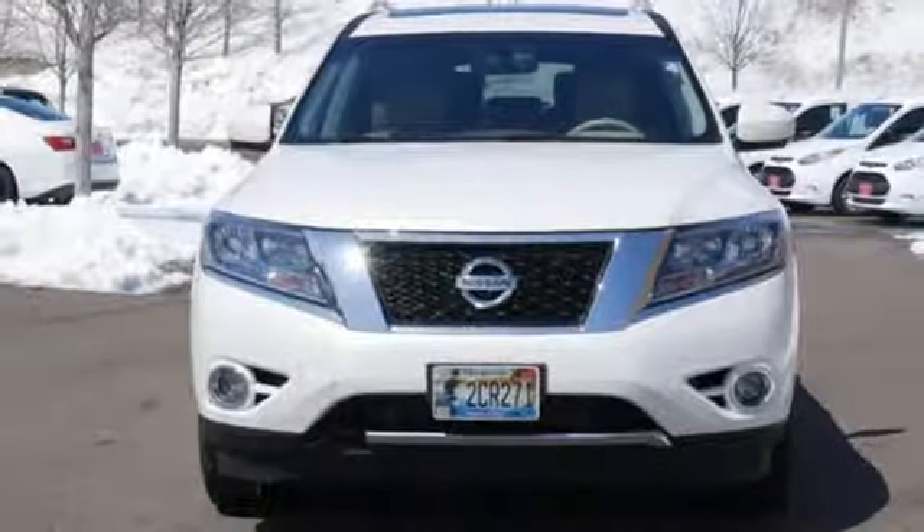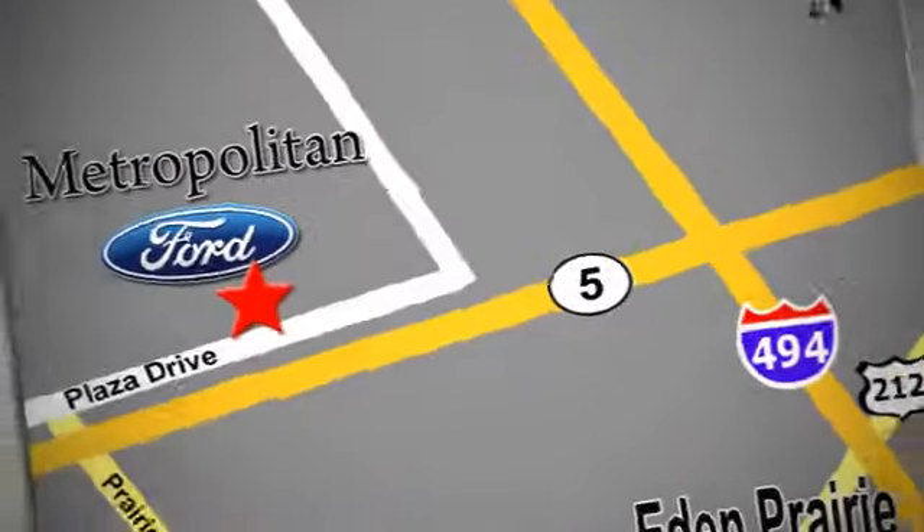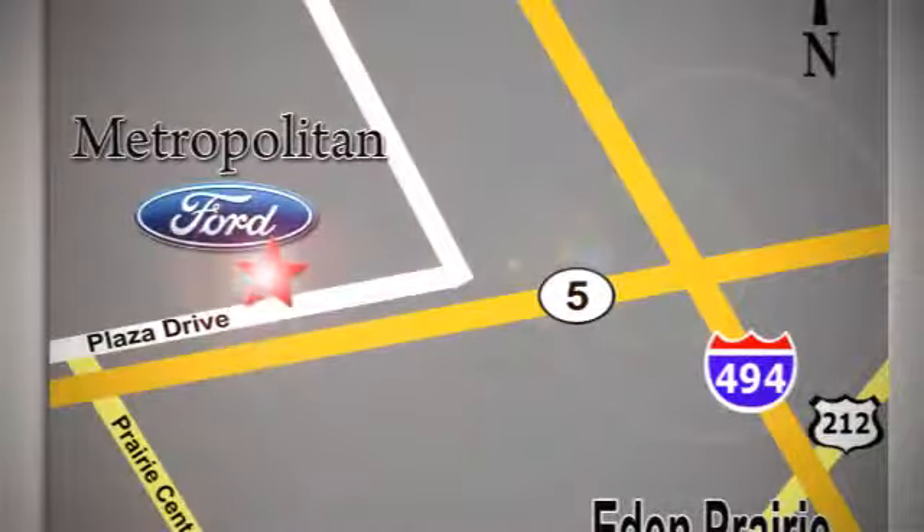Come in for a test drive today. Whether you're buying today or just shopping at Metropolitan Ford, you can expect to experience something truly unique. Call or stop in today. We're conveniently located near 494 and Highway 5 in Eaton Prairie.